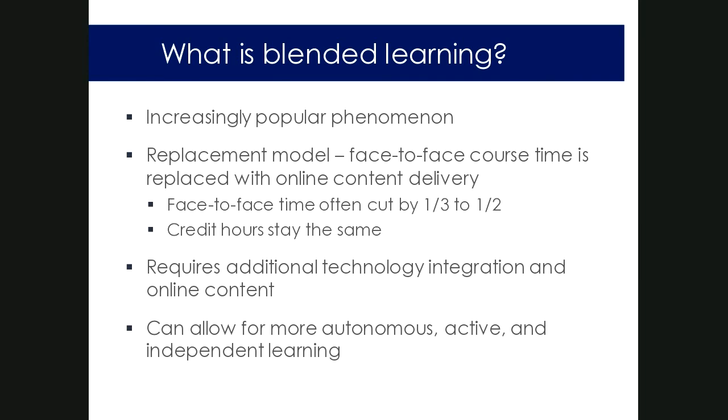Blended learning is an increasingly popular phenomenon, and part of the reason it's popular is because it has benefits for administrators, faculty, and students — a win-win-win. From the administrative perspective, what they really like is the replacement model, where face-to-face course time gets replaced with online content delivery. Face-to-face course meetings can be cut by a third to a half while credit hours stay the same, which helps administrators struggling with space issues on campus.